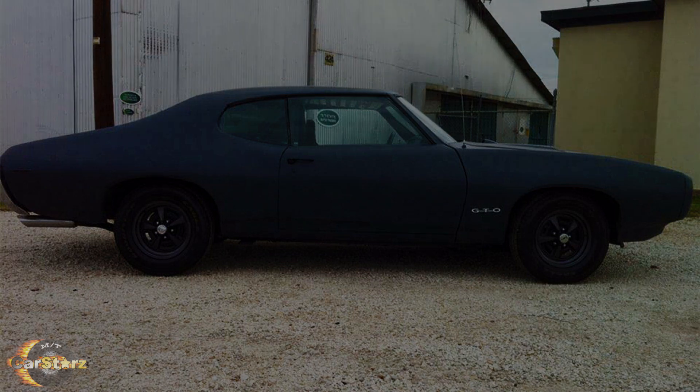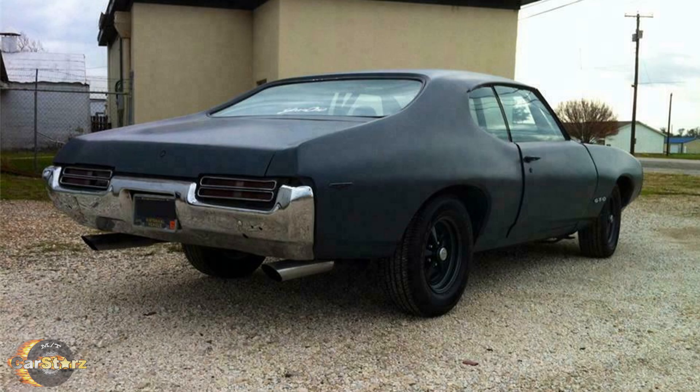Fact number ten: the most well-known four-speed manual transmission 69 GTO was sold in 2012 at the Barrett-Jackson auction house.